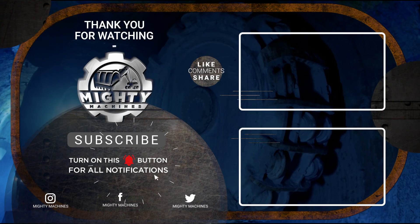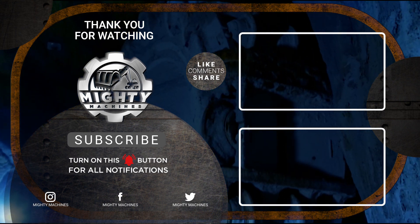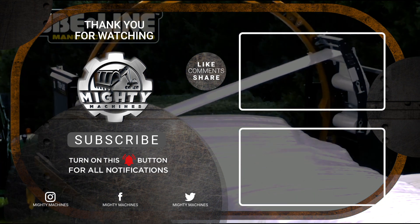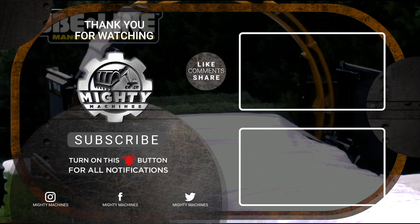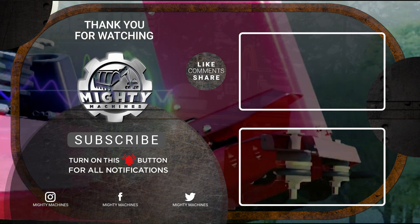Before we end, we'd like to let you know that we'd love to hear your thoughts and suggestions in the comments section below. If you enjoyed this video, please leave a like and subscribe to our channel. You can also click the notification bell so you get notified whenever we post something new. Thank you for watching.